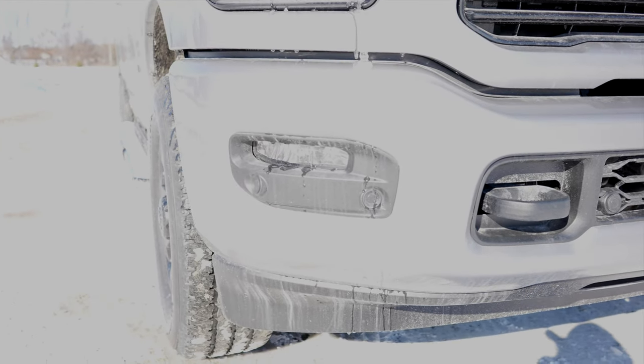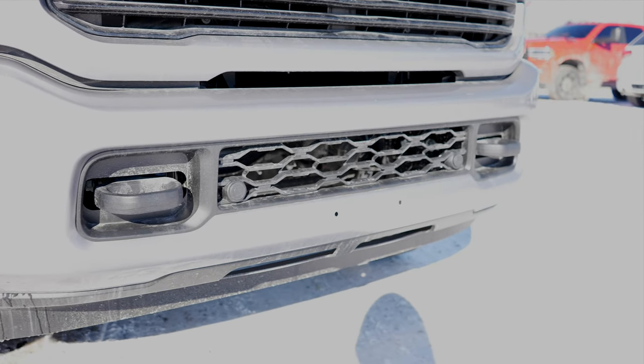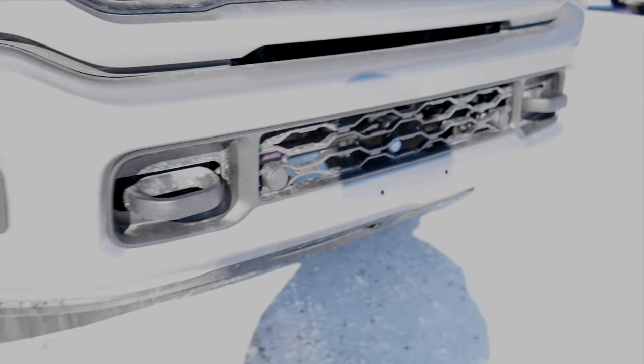This one also has LED fog lights, powder coated tow recovery hooks, and front-facing parking sensors integrated into the bottom portion of the bumper.